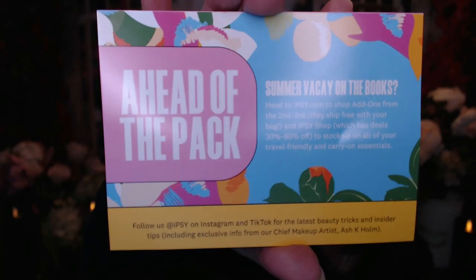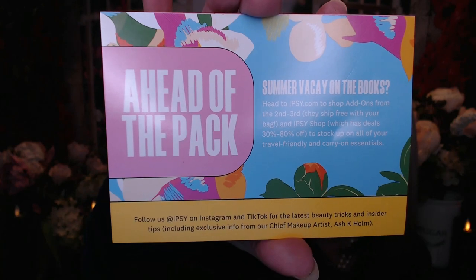It also mentions that Ipsy's on Instagram and TikTok where you can get some insider beauty tips. So this bag costs $13 a month and they say that you get up to $70 worth of product. It's mostly deluxe size samples — every now and then you do get a full size item. They give you a list of things to choose from and you get to pick one item. Every now and then they do throw in a full size product.